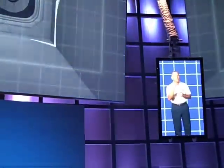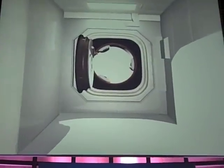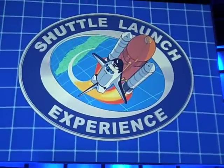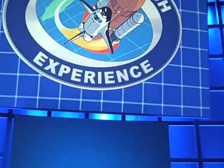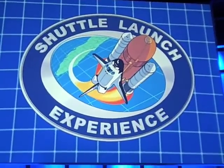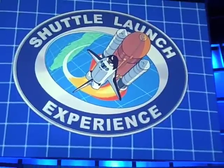Now it's time for you to experience the sensations of launch firsthand from inside the shuttle. See you aboard. Trainees, report to simulator. Ladies and gentlemen, may we have your attention please. Your shuttle simulation team is making final preparations for your launch. Please stand by — the doors will open momentarily.